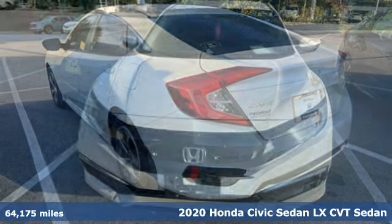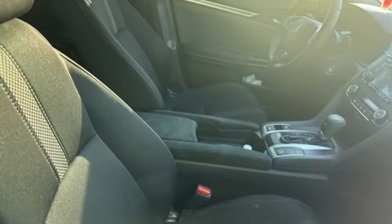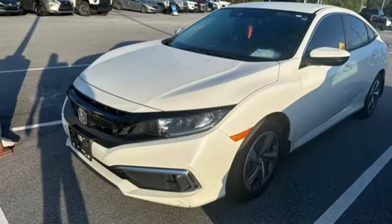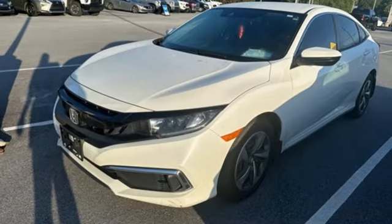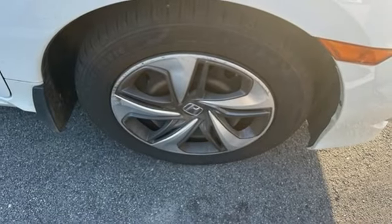It boasts an impressive list of features like these: external memory control, wireless phone connectivity, air conditioning, multifunction steering wheel, inline four-cylinder engine, gas pressurized shocks, and continuously variable automatic transmission.